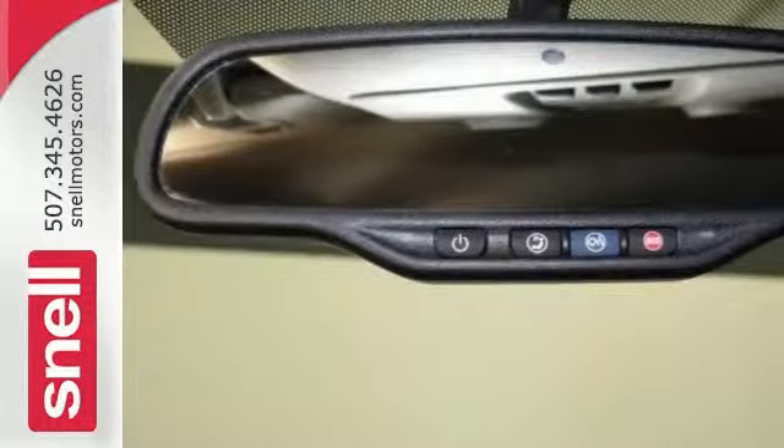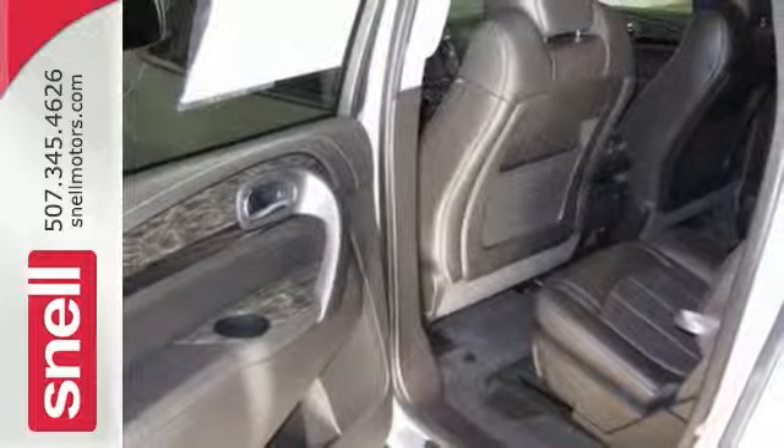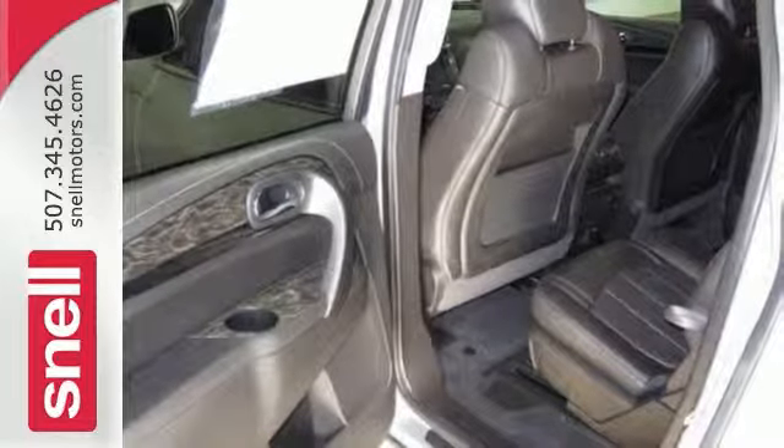It comes nicely equipped, too. It has all-wheel drive, alloy wheels, leather seats, and a backup camera. It has Bluetooth, and it even has a CD player for your listening pleasure.